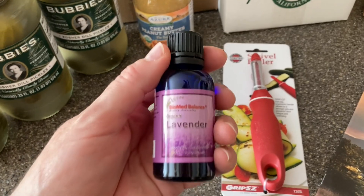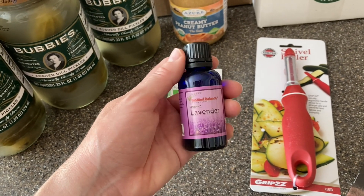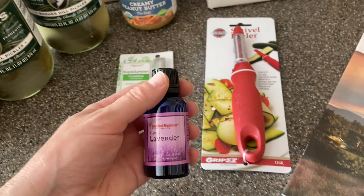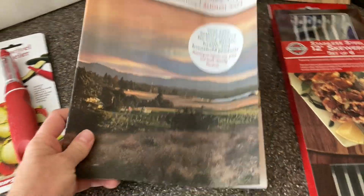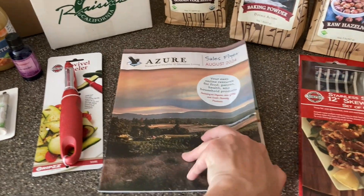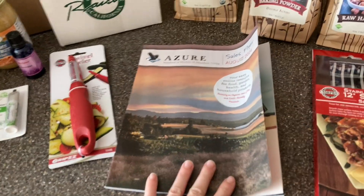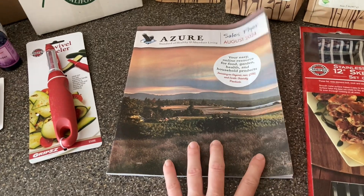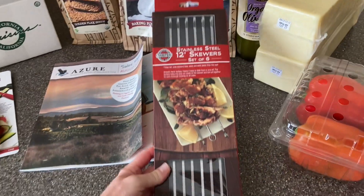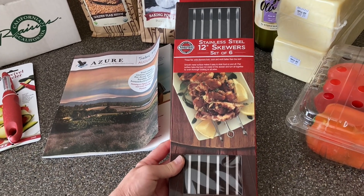And I also got some lavender essential oil. I like this particular brand for using with laundry — I put drops on our wool dryer balls and it makes everything smell really good. And then of course the sales flyer for August. I haven't gotten it the last month or two, so I'm glad to have that. I like to look through it to see what new products they're offering and what's going to be on sale, and I use it when I sit down to do my monthly meal planning. And then I also got a pair of stainless steel skewers — my husband has been grilling more, so I decided to get some so we can try some kebabs.